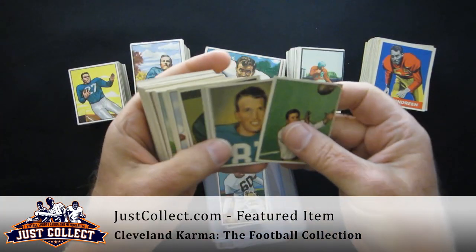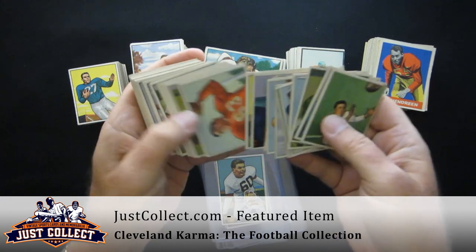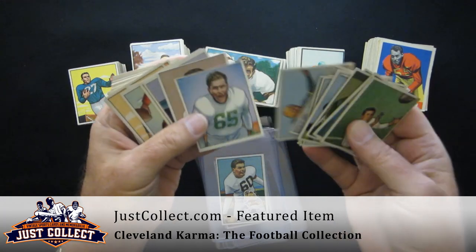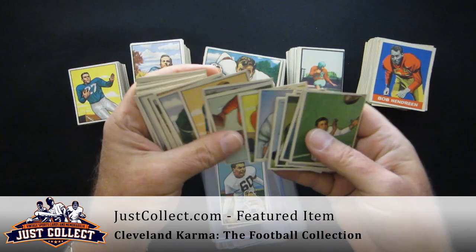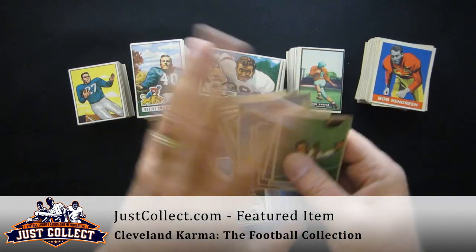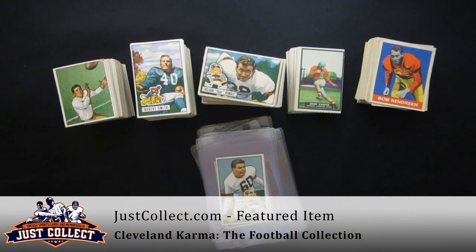We also have some other nice cards from 1950: Doak Walker, and another Bulldog Turner. Showing you the backs of some of these as well. Just an absolutely gorgeous collection — one that we were happy to finalize with the seller. Remember that JustCollect.com is always buying vintage sports and non-sports cards from 1879 to 1979, as well as select modern cards. Thank you.